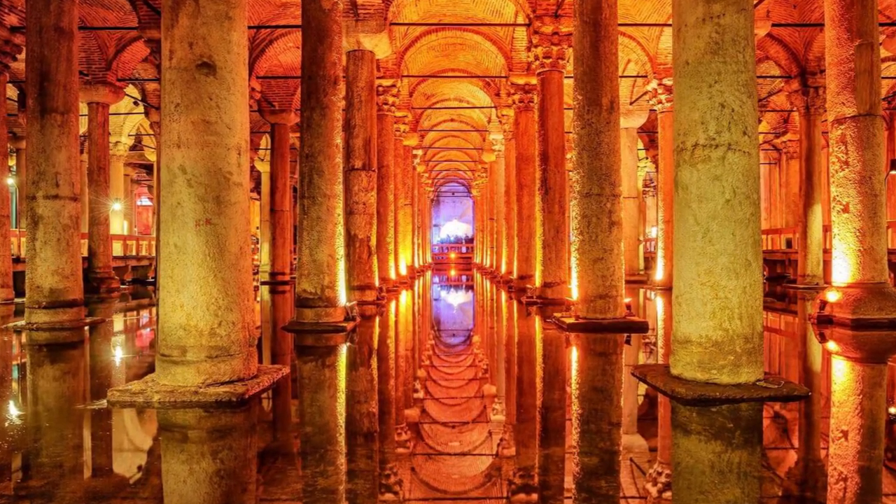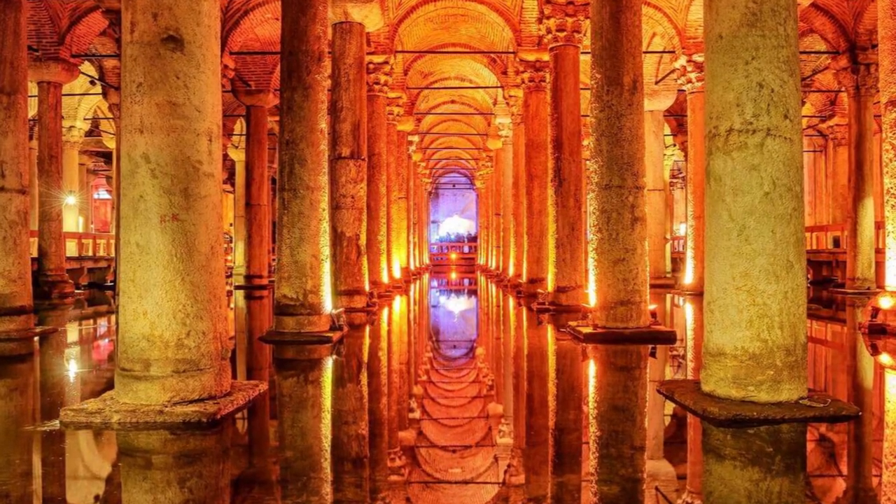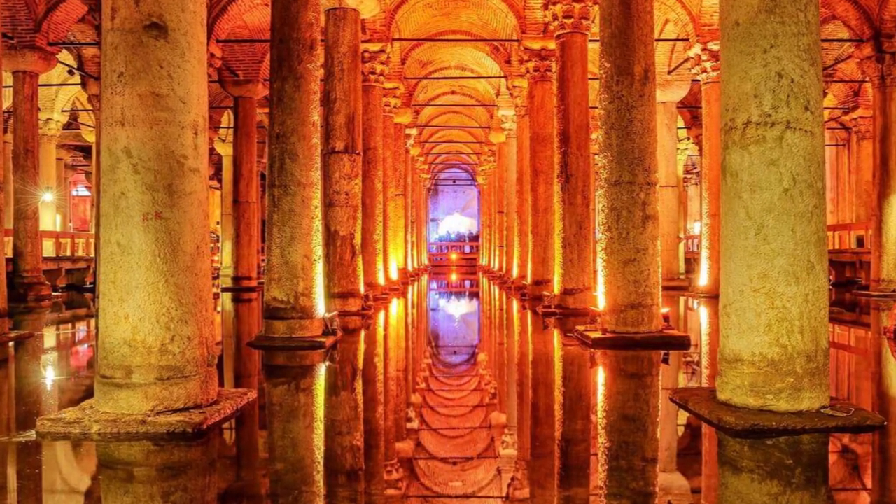Hello everyone, I'm Robin Pearson, and I'm here to show you what remains of the Basilica Cistern in Istanbul.